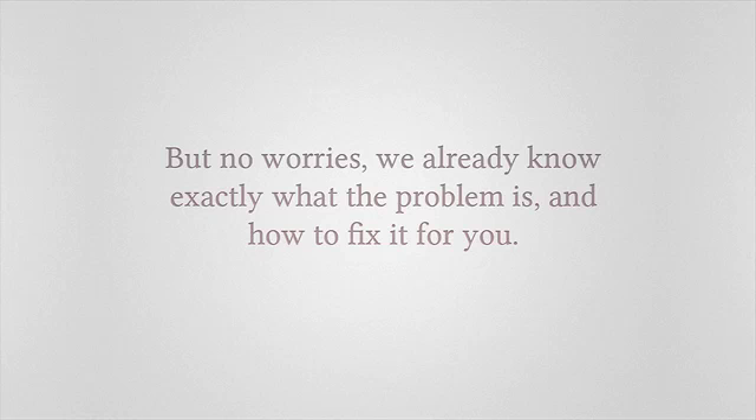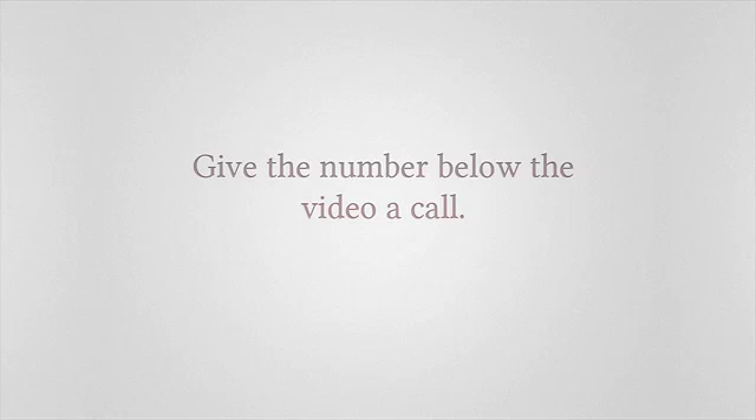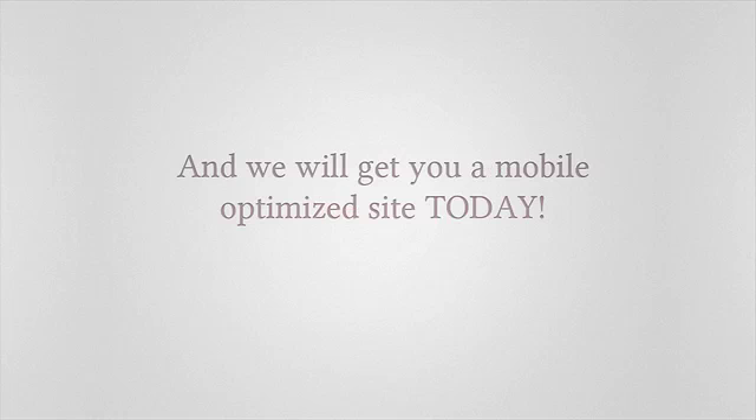But no worries — we already know exactly what the problem is and how to fix it for you. So if you're ready to see a mobile-optimized version of your site, give the number below the video a call right now and we'll get you a mobile-optimized site today.